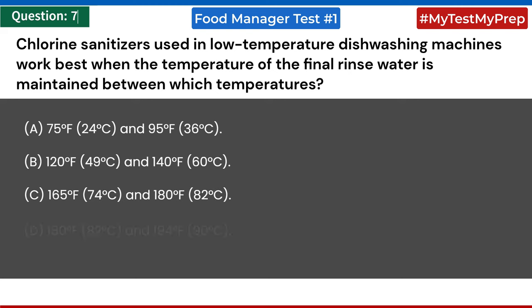Chlorine sanitizers used in low-temperature dishwashing machines work best when the temperature of the final rinse water is maintained between which temperatures? a) 75°F (24°C) and 95°F (36°C); b) 120°F (49°C) and 140°F (60°C); c) 165°F (74°C) and 180°F (82°C); d) 180°F (82°C) and 194°F (90°C). Answer: b) 120°F (49°C) and 140°F (60°C).